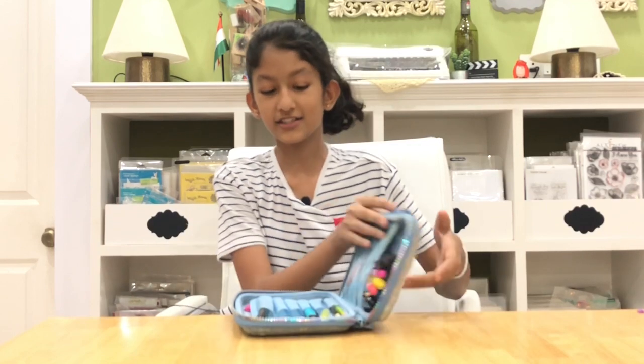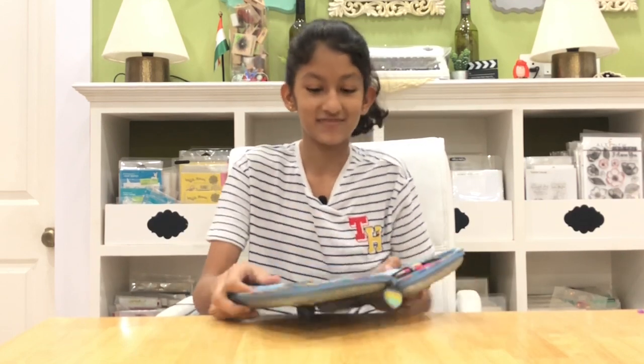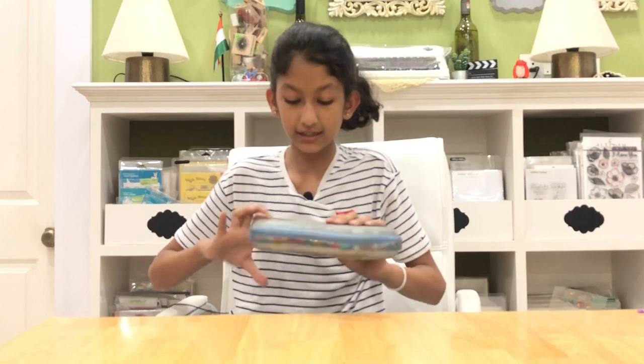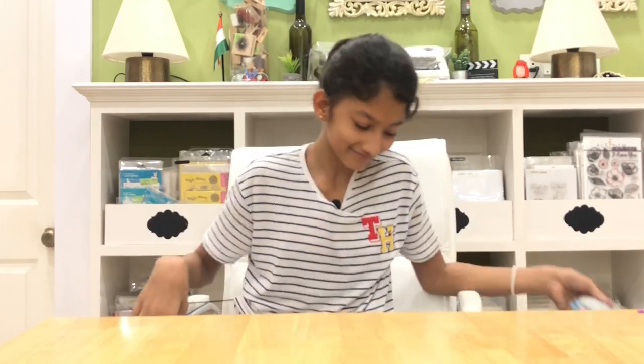Inside I have some random things. It's like a basic hardtop pencil case, but this oil-spill textured one is also amazing. I love everything from Smiggle!